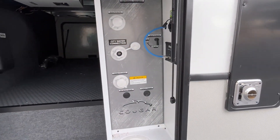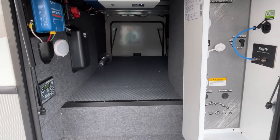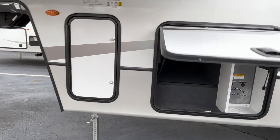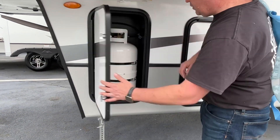This is going to be your wet bay and part of your pass-through storage — solar controller, leveling system, all that good stuff. Your propane is going to go here behind this little door.